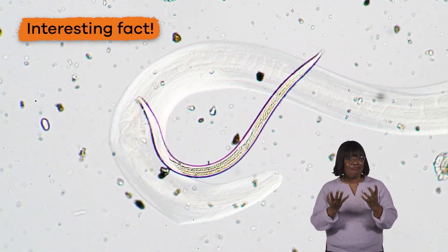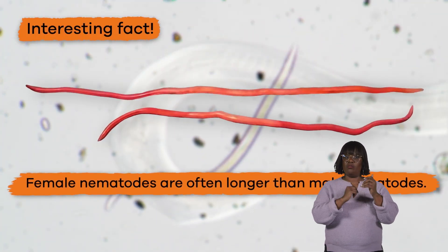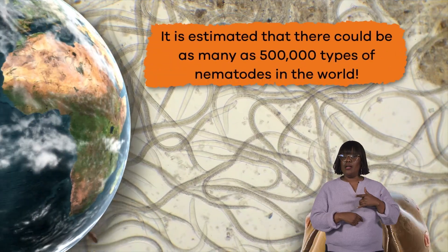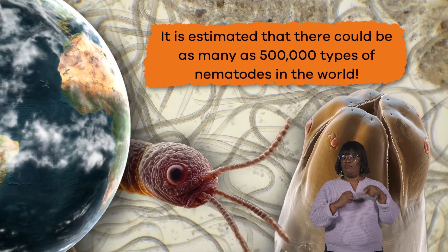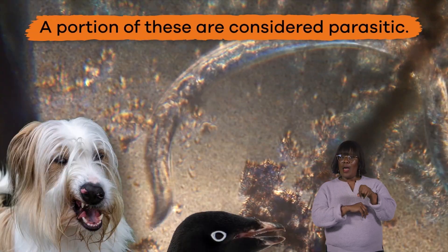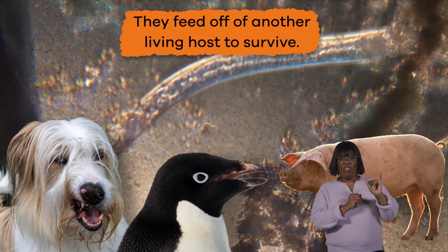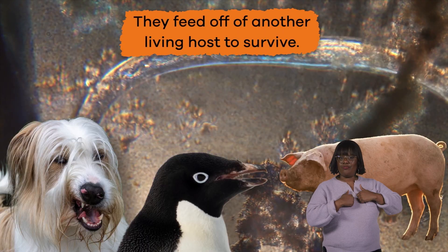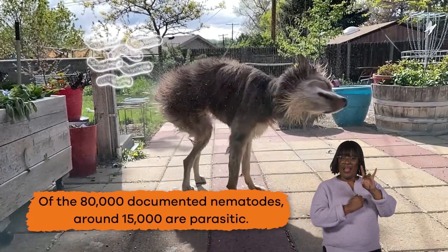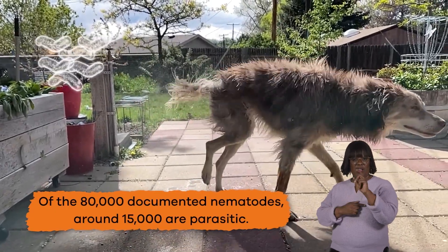Here is an interesting fact. Female nematodes are often longer than male nematodes. It is estimated that there could be as many as 500,000 types of nematodes in the world. A portion of these are considered parasitic, which means they feed off of another living host to survive. Of the 80,000 documented nematodes, around 15,000 are parasitic.